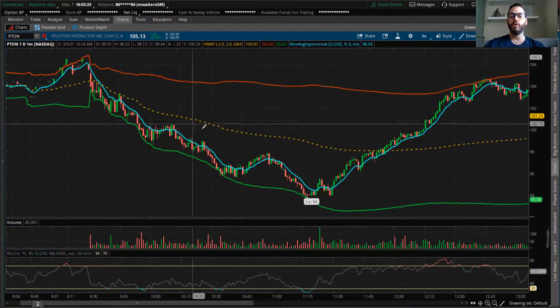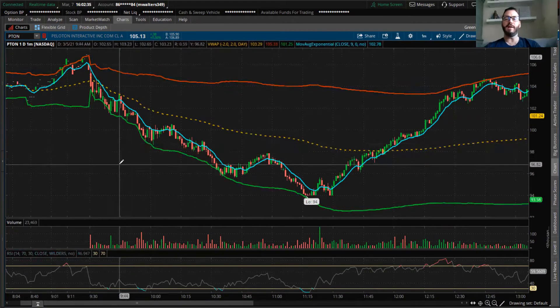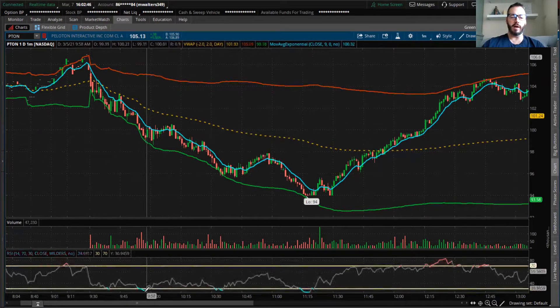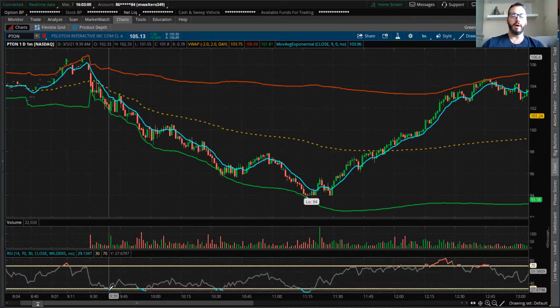Market opens and we sell off. Huge sell-off - we open up here at $106 and the first half hour of trading we're down to $98. Massive sell-offs going on. It gives you a little bounce here, and on the RSI starting back here at 9:40, you're in oversold territory, which is anything under 30 on the RSI. So right here you may have had some people buying just based on the RSI, which you do not want to do. You need to have multiple confluences to make a trade, not just one item.